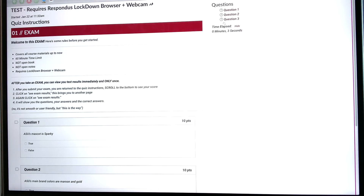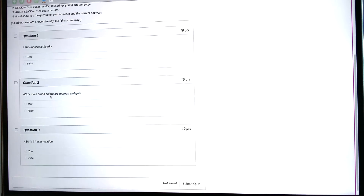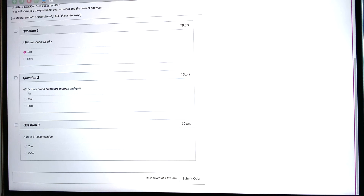Now we're ready to begin the exam. I can see there are three questions, and I can see the instructions — I can always go back to those. Scrolling down, the questions are: ASU's mascot is Sparky (true), ASU's brand colors are maroon and gold — I'm going to answer false so you can see what happens with an incorrect answer — and ASU is number one in innovation, which I'll answer true. Then we'll submit the quiz.